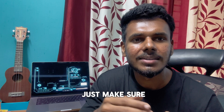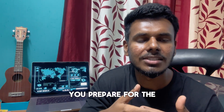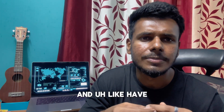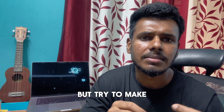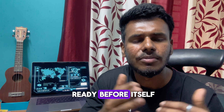Once you clear both technical rounds, make sure you prepare for the managerial round well in advance. Have your stories set up — you can create your own stories even if you don't have directly relevant experience, but try to keep them authentic and have your answers ready beforehand.